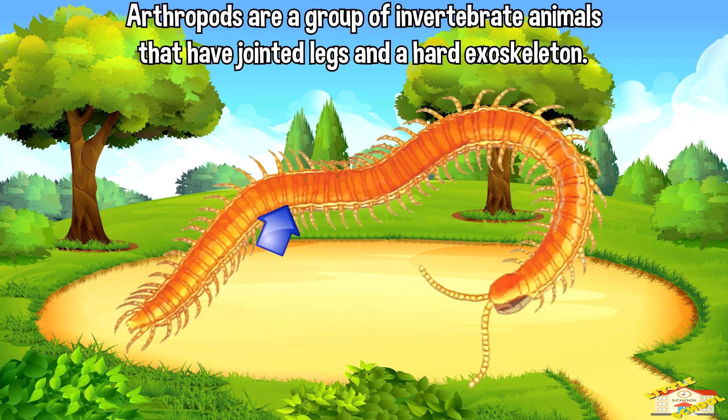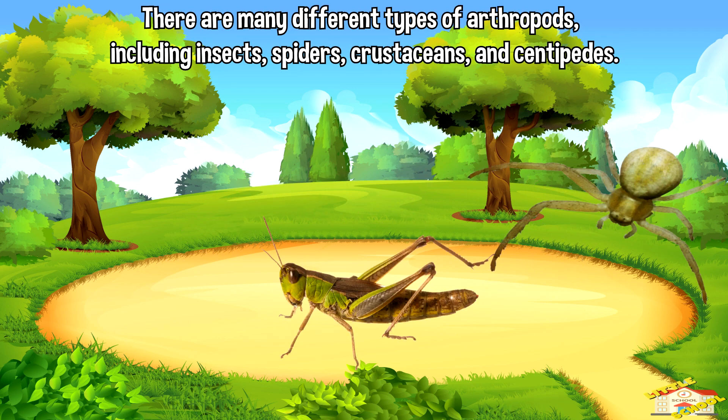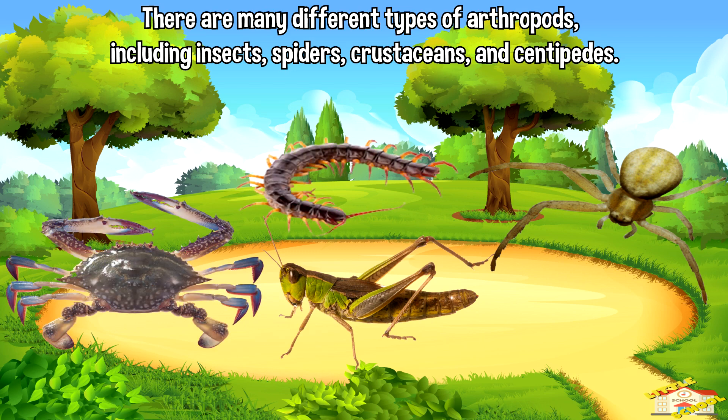Arthropods are a group of invertebrate animals that have jointed legs and a hard exoskeleton. There are many different types of arthropods, including insects, spiders, crustaceans, and centipedes.